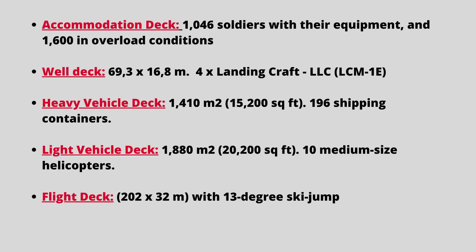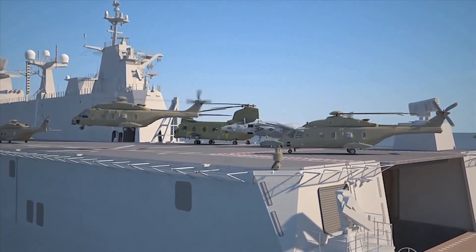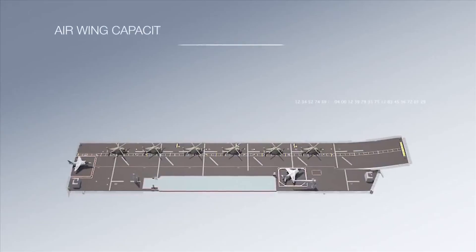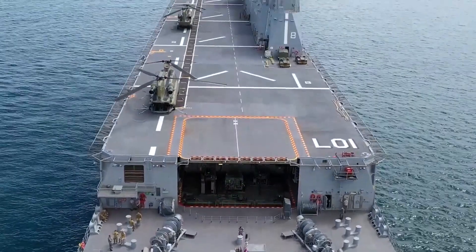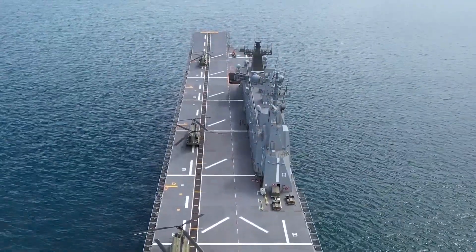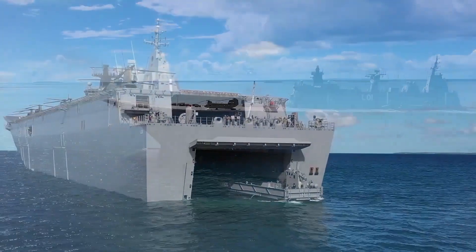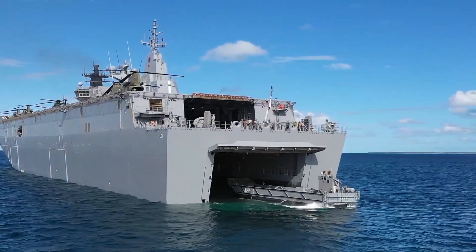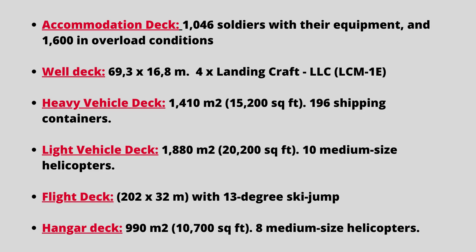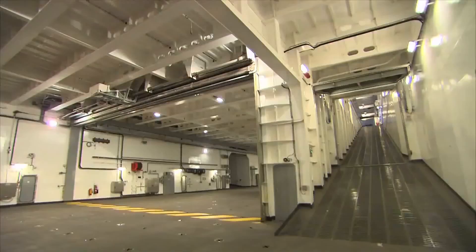The flight deck is 202.3 meters long and 32 meters wide. It allows the operation of rotary-wing aircraft of the Australian Defence Forces, with six spots for helicopters up to MRH-90 size operating simultaneously. Alternatively, helicopters up to Chinook size can take off or land simultaneously on four spots. The standard air group will be a mix of MRH-90 transport helicopters and MH-60R anti-submarine helicopters. The 990 square meter hangar deck can accommodate eight medium-size helicopters, and an additional 10 can be carried if the light vehicle deck is used for additional helicopter space.